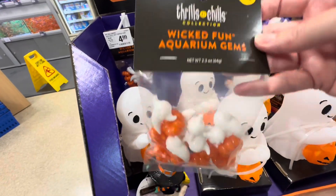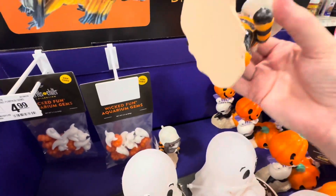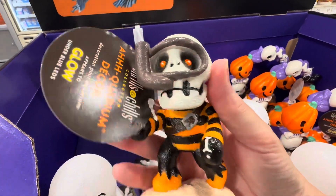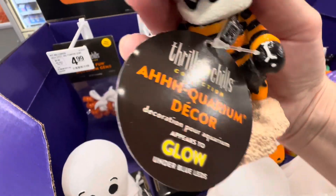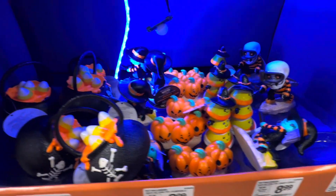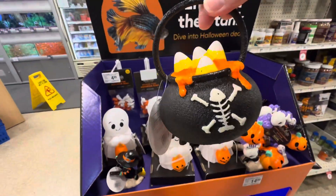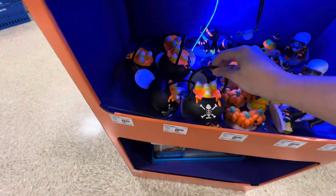These are aquarium gems that go on the bottom of your aquarium just to add a little holiday flair. And these are so cool — these are little figurines that go in your aquarium, they glow under blue LED lights. You can see all of them glowing in there, so many cute ideas to add a little holiday twist to your aquarium.